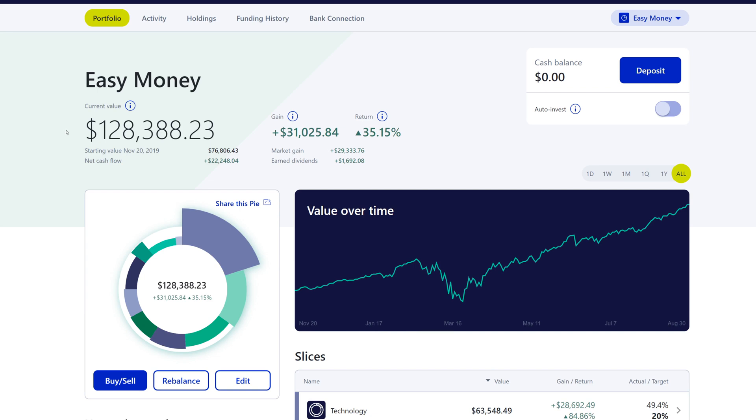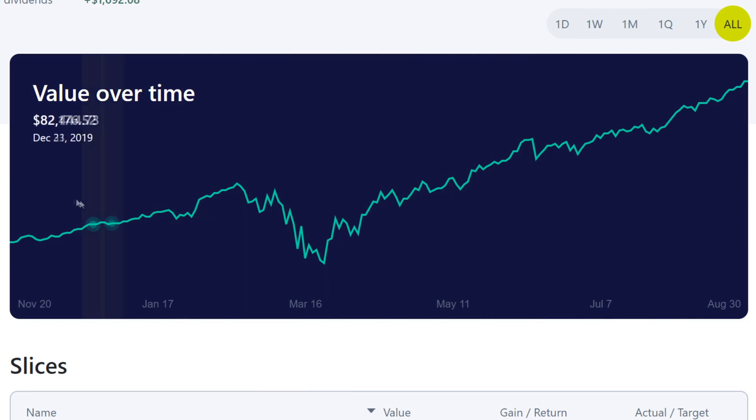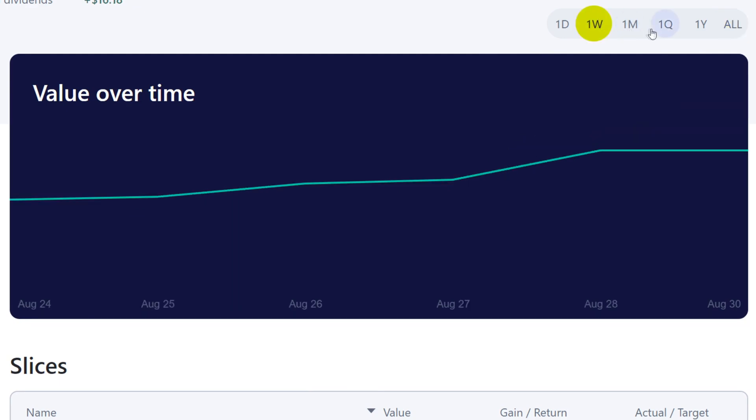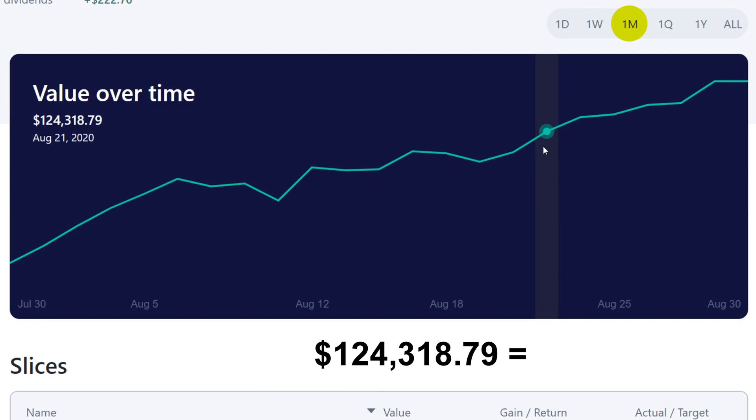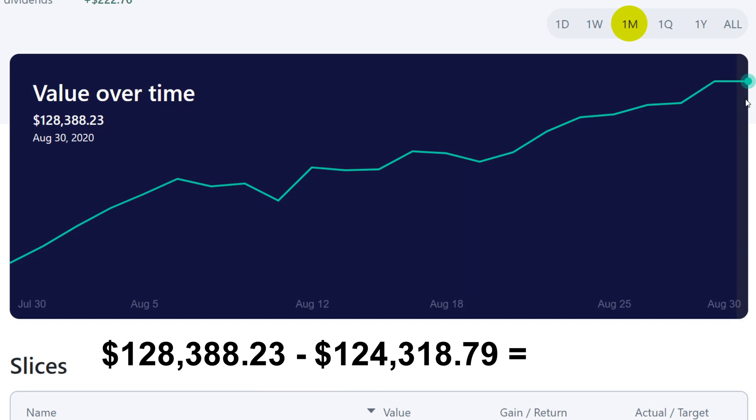Let's head over to the M1 portfolio to wrap up the video. This week we ended up with $128,388 and we don't have anything in our cash balance. If we look at the value over time, this portfolio just continues to go up. Last time we were at $124,318.79, and throughout this past week we just continued to go up. We ended up at $128,388.23, which is a total capital appreciation in one week of $4,069.44 — that's really impressive.